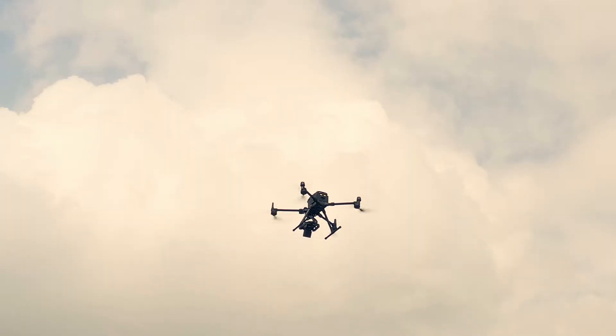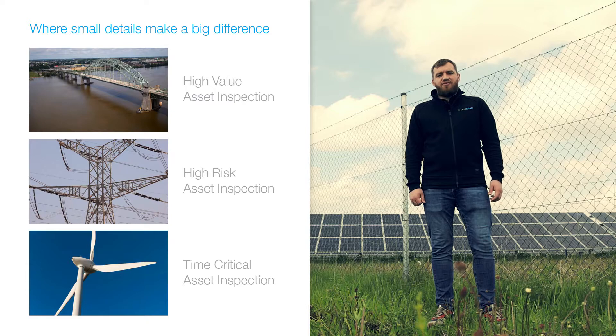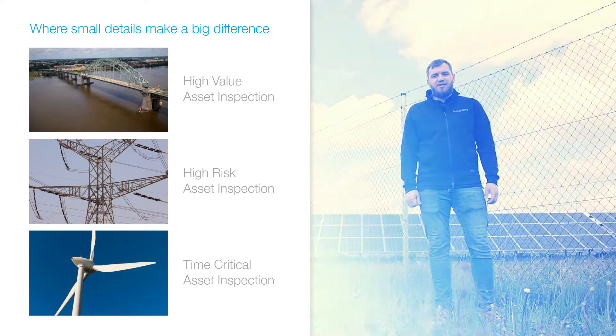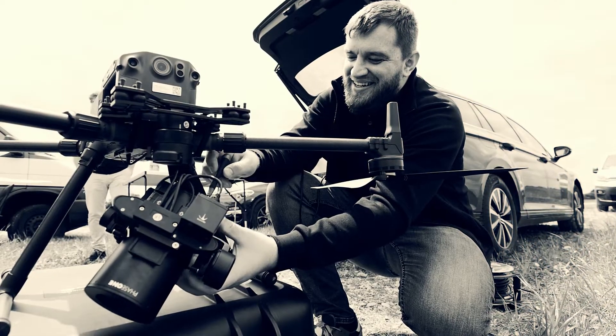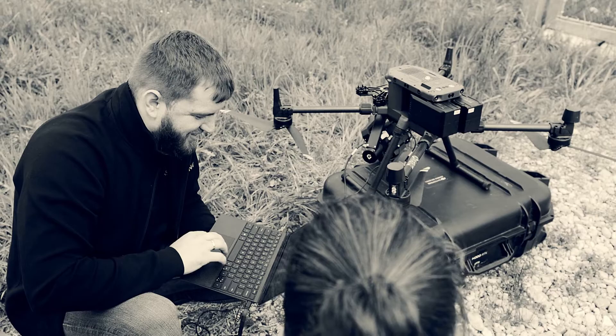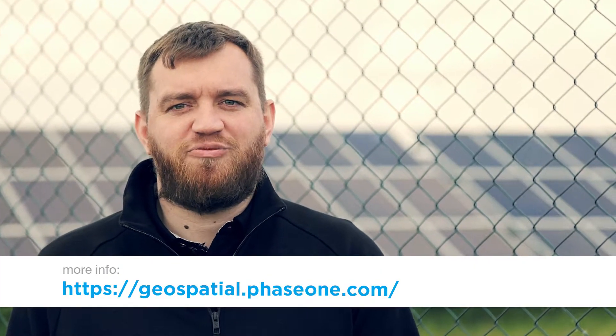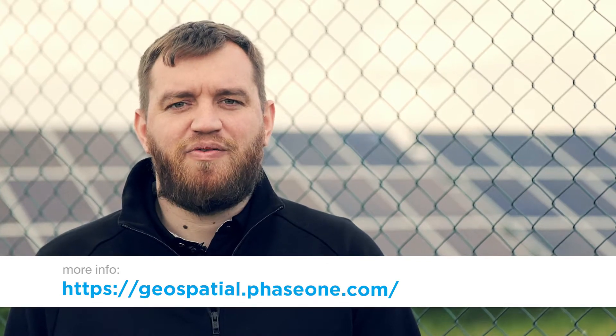When you use the Phase 1 P3, you can use it for different kinds of inspection where you want to see something that you couldn't see before — and thanks to Phase 1, you will be able to do it. If you are interested in Phase 1 products and want to know more, please feel free to reach me directly or any of my colleagues from Phase 1, and we will be more than happy to provide you with all the support we can.